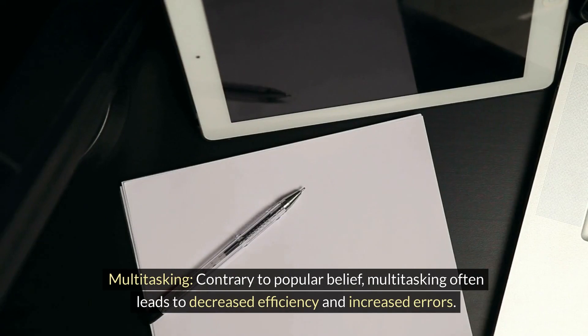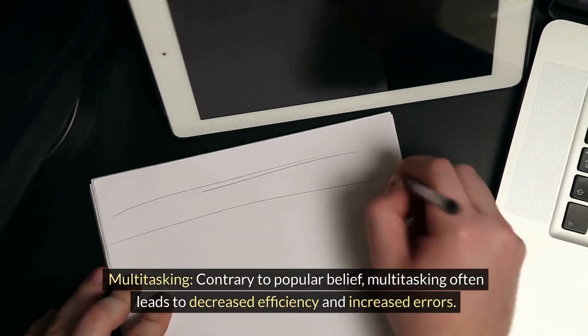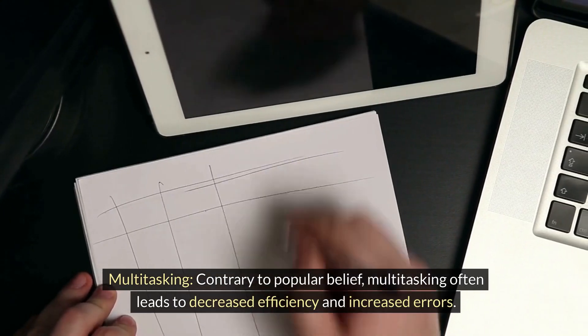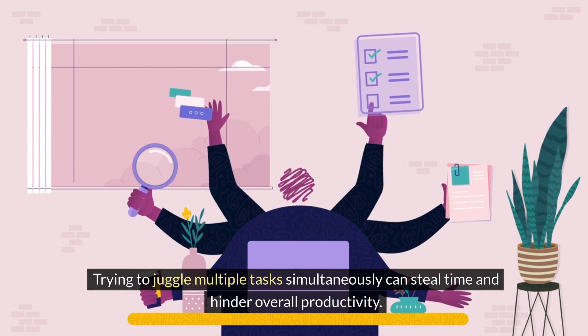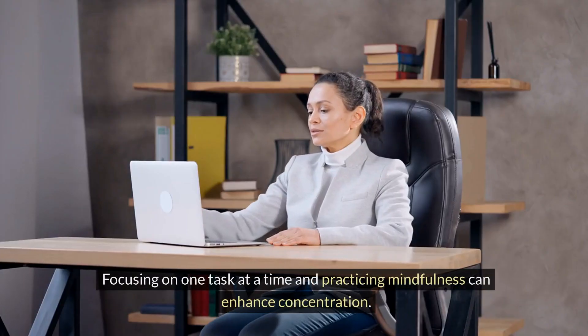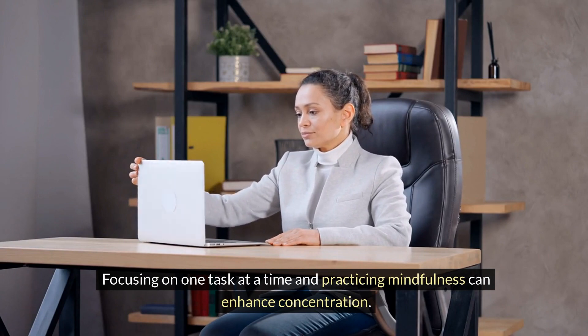Multitasking. Contrary to popular belief, multitasking often leads to decreased efficiency and increased errors. Trying to juggle multiple tasks simultaneously can steal time and hinder overall productivity. Focusing on one task at a time and practicing mindfulness can enhance concentration.